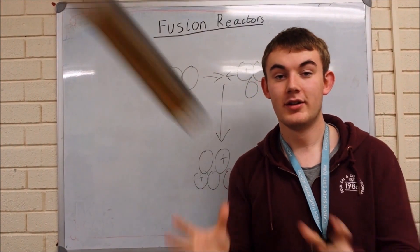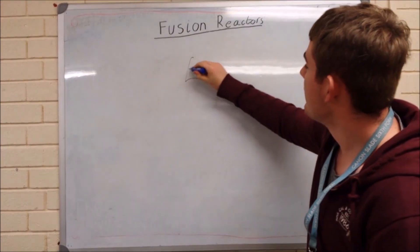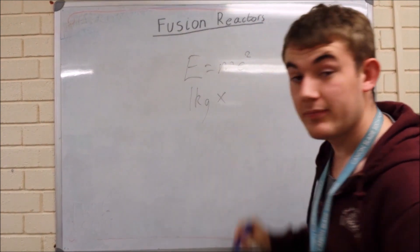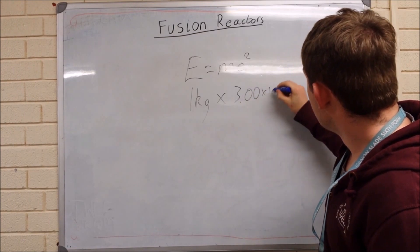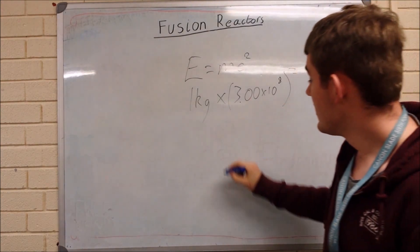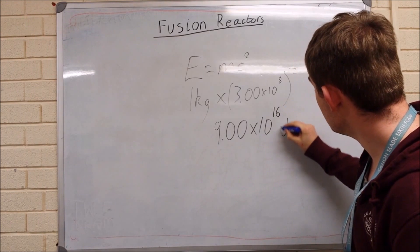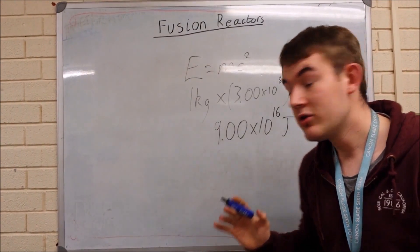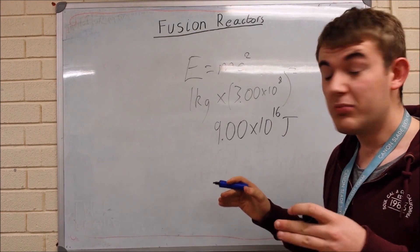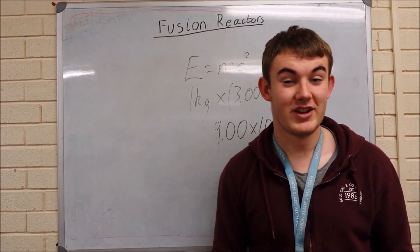To prove this, we have the famous equation E equals mc squared. So if we put one kilogram of mass into this and multiply it by the speed of light squared, we get out 1 times 3 times 10 to the 8 squared, which is 9.0 times 10 to the 16 joules — a massive amount of energy. The only problem is if we put 9.0 times 10 to the 16 joules in, we'll probably only get about 8.0 times 10 to the 16 joules out of it. So it's quite inefficient, which is quite a big problem.